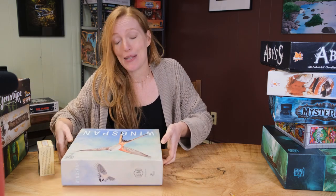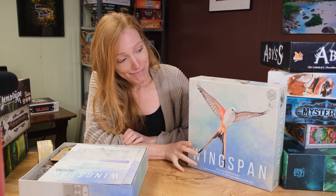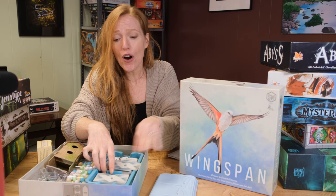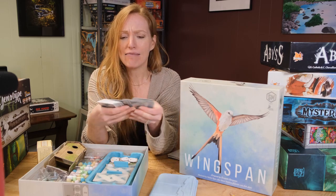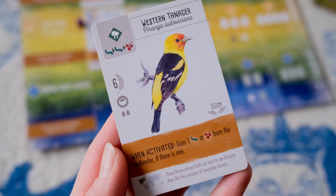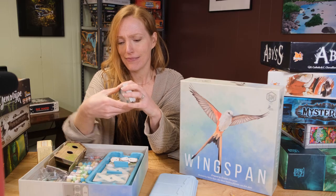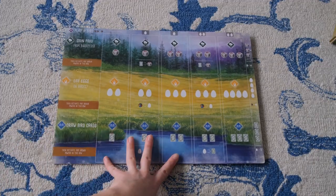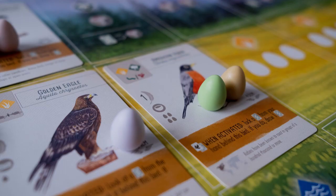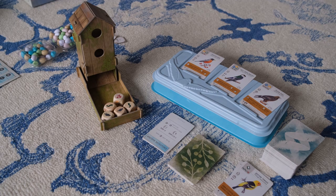The next game, no surprise, is Wingspan. Wingspan deserves its place on my most visually stunning board game list. It's just beautiful — the cards are beautiful, it's airy and light. But the most impressive part is probably the birds: so educational, easy to follow along, and the iconography is very clear and easy to read. I love the player boards — they look like a leather satchel or leather journal that you open up. Of course, everyone loves the bird feeder, and I love the little wooden dice. It's just a very, very pretty, aesthetically pleasing board game.